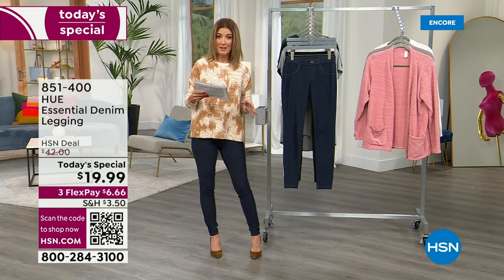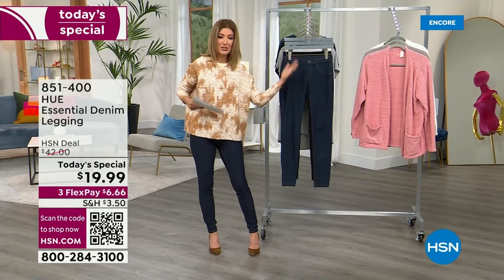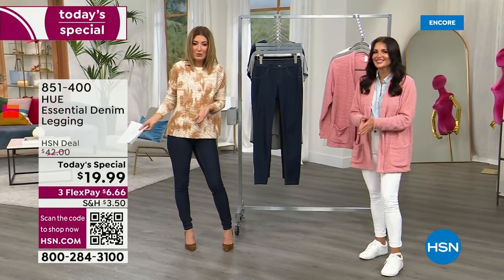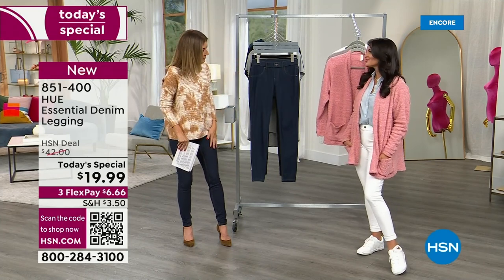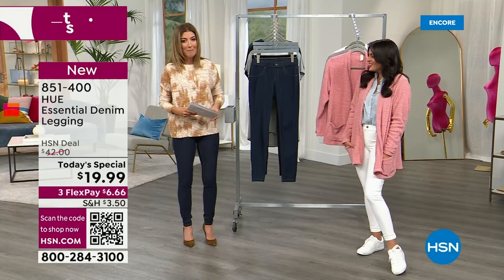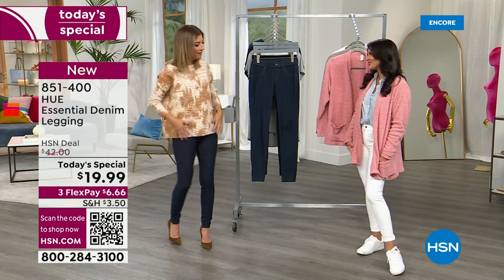This is a wardrobe must-have. Let's bring out Sarah Ruiz — she looks adorable, cute, cozy, and casual. Dress them up, dress them down. One of the most amazing leggings we've ever seen. Welcome back to HSN — our fashion expert, our go-to gal.